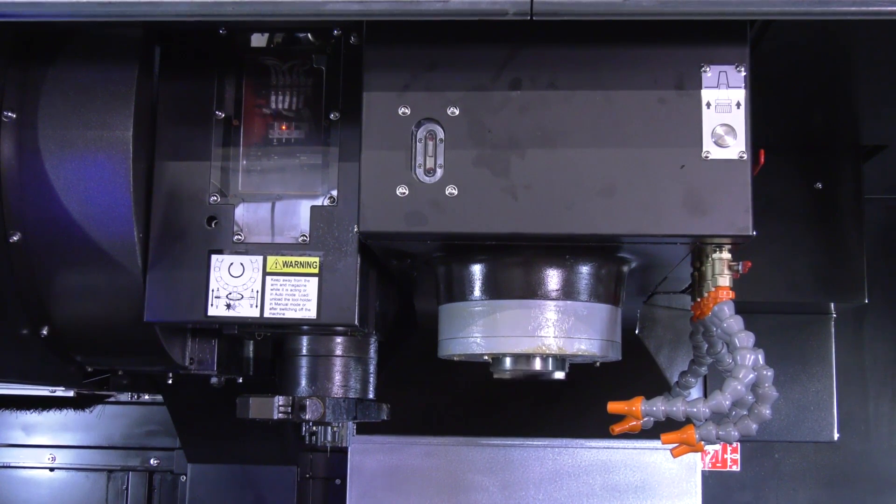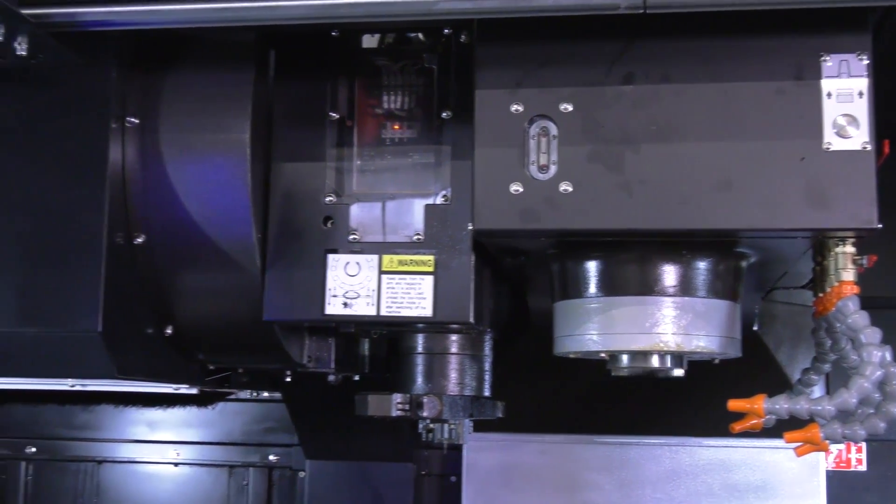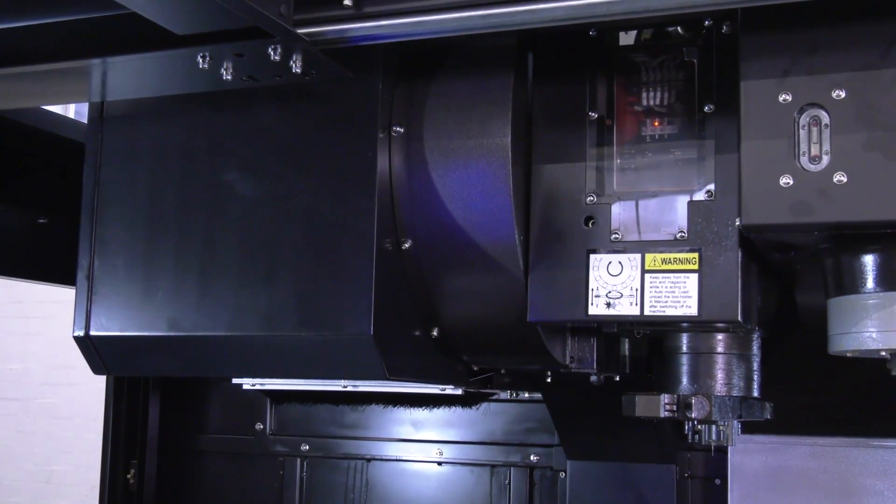Let's touch on the spindle — you mentioned 8,000 RPM and a two-step gearbox. It's automatic; it changes automatically between the high and low range depending on cutter size and feed rates being used. Maximum torque is nearly 500 Newton metres, so it will remove material seriously. It's really giving you a lot more torque and grunt — that power you need to get through hard materials.